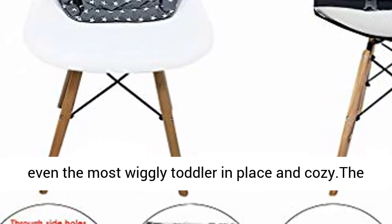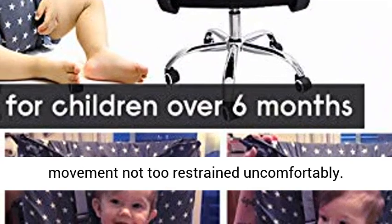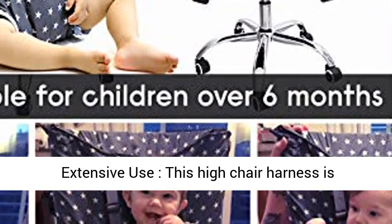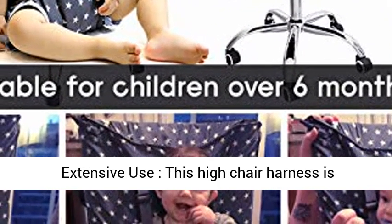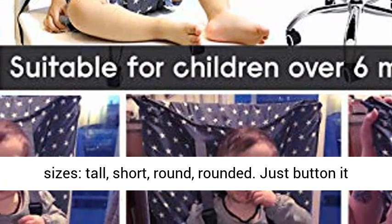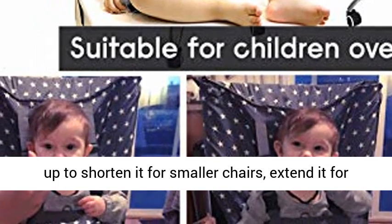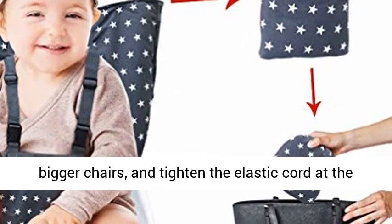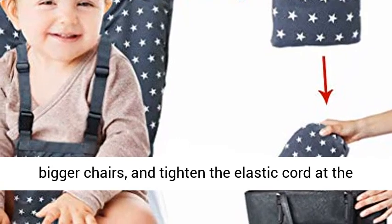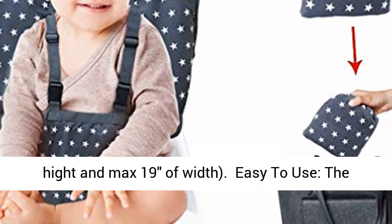The adjustable belt ensures that your baby's movement is not restrained uncomfortably. This high chair harness is designed to fit dining chairs of all shapes and sizes — tall, short, round, rounded. Just button it up to shorten it for smaller chairs, extend it for bigger chairs, and tighten the elastic cord at the back for narrow chairs, with a max 19" height and max 19" width.